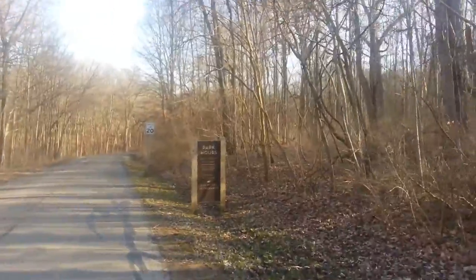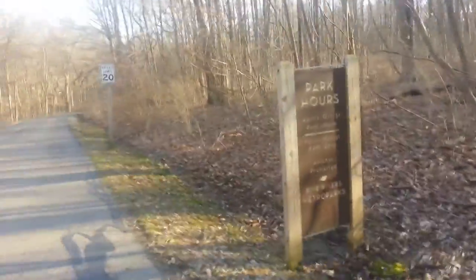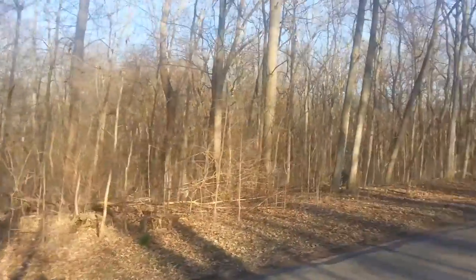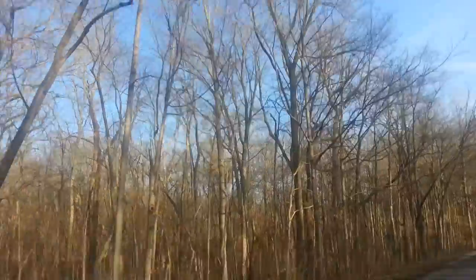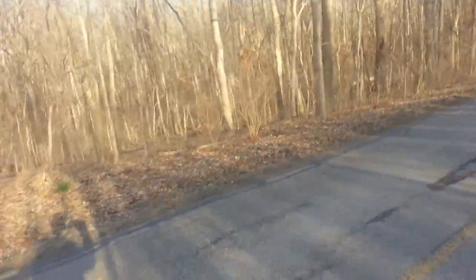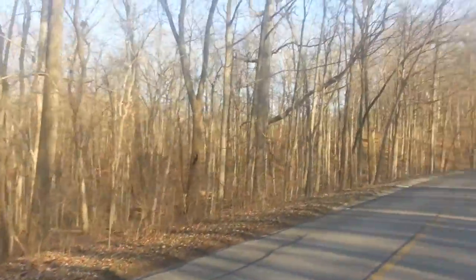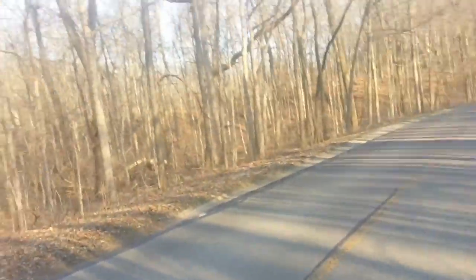There are the park hours listed right here. Don't know if we'll see any deer or not tonight, but it's possible. It's around 6:20 in the evening. One thing I love at this time of year — before all the leaves come up on the trees over the next month — you have really good views of the woods because you can see a lot farther when you don't have the leaf cover.